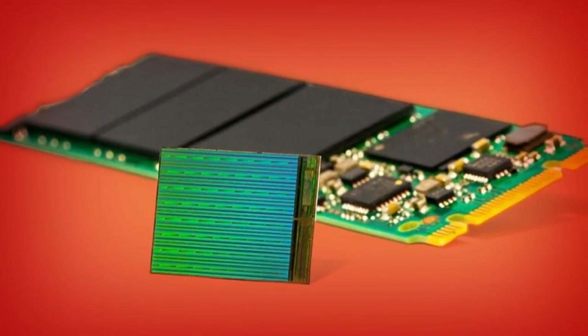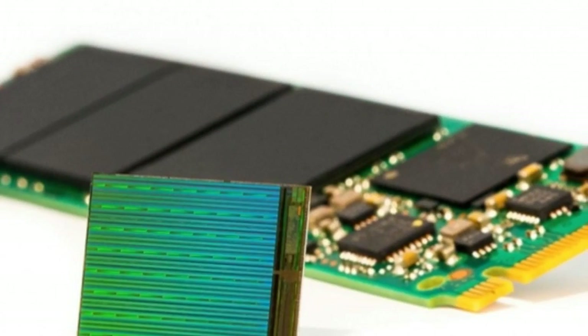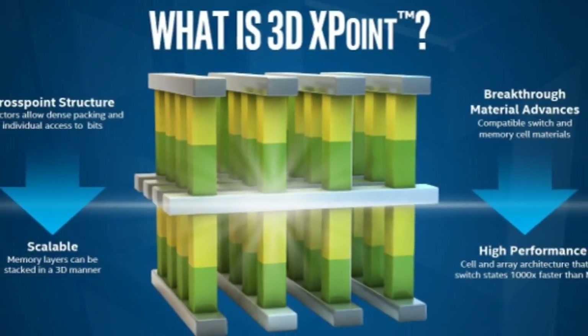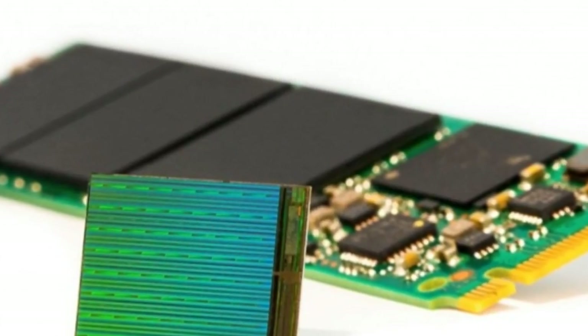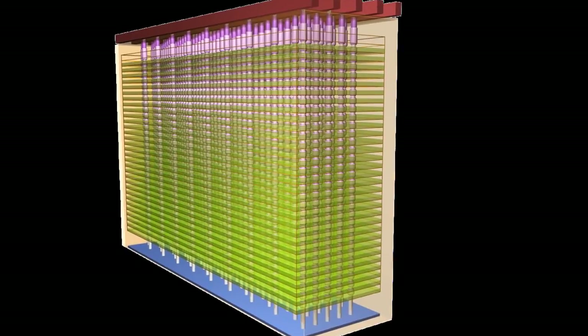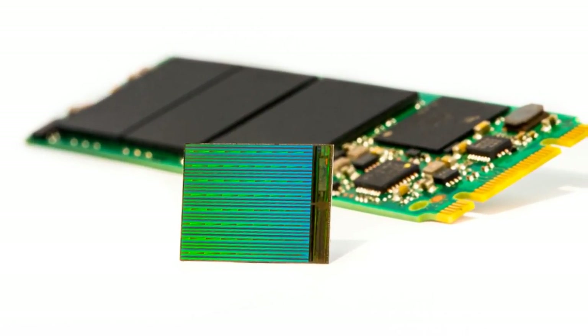SSDs have been advancing in capacity and durability. Fixstars last month shipped a 13TB SSD, which is priced at about $1 per gigabyte, or $13,000. This year, SanDisk plans to ship 6TB and 8TB SSDs, while Samsung is aiming to release a 4TB SSD.